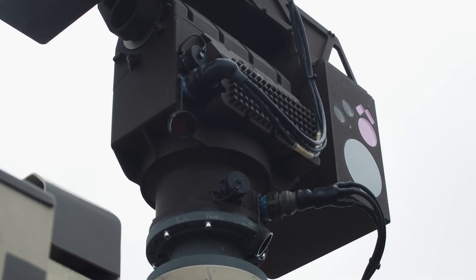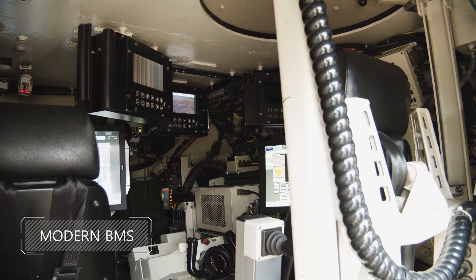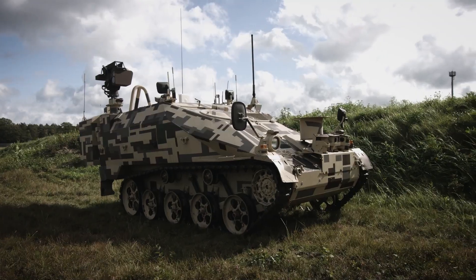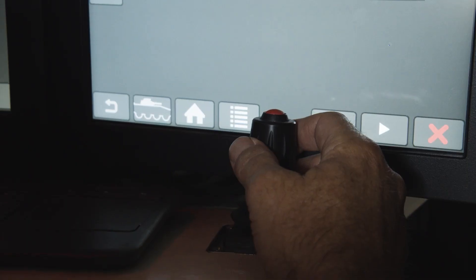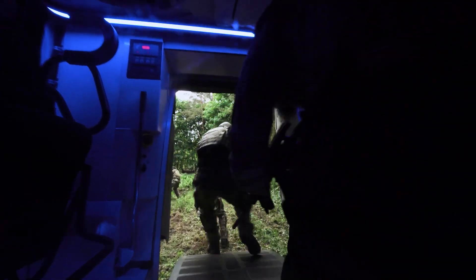The idea is to use the Wiesel Digital that we have already developed with and for the German army. That vehicle is already fitted with an electronic backbone. It has got drive-by-wire steering, NATO generic vehicle architecture. It can already be remote controlled from the inside, in the back of the vehicle, or from the outside. So it is already prepared for autonomy.